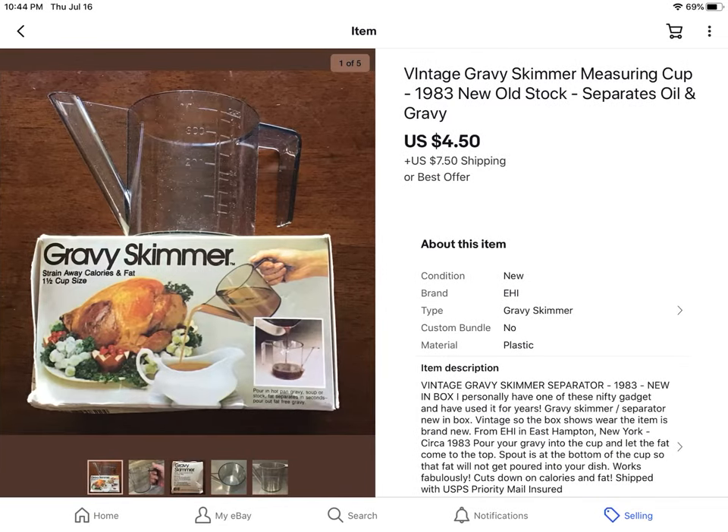This also didn't sell for much — I've had it for over a year. A vintage gravy skimmer, like a measuring cup. I paid $2 for it over a year ago and it finally sold. I took a best offer of $4.50 just to get it out of my inventory, plus shipping.